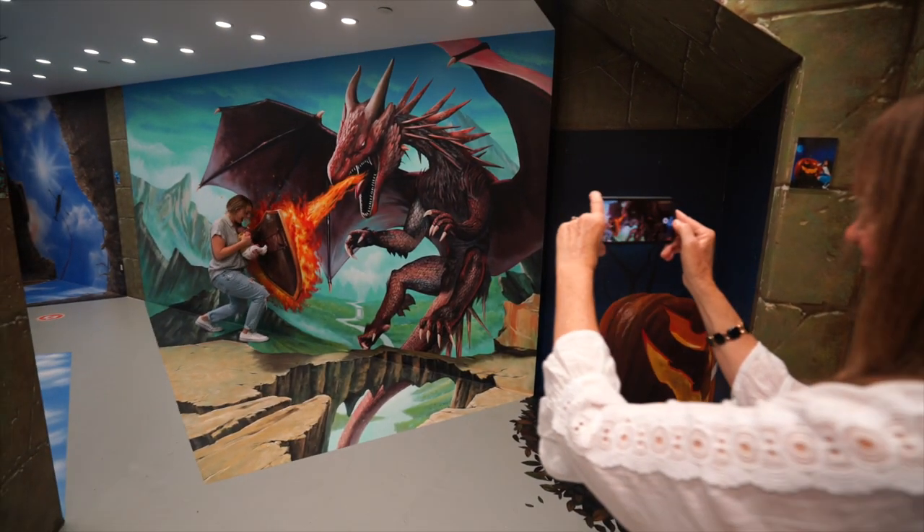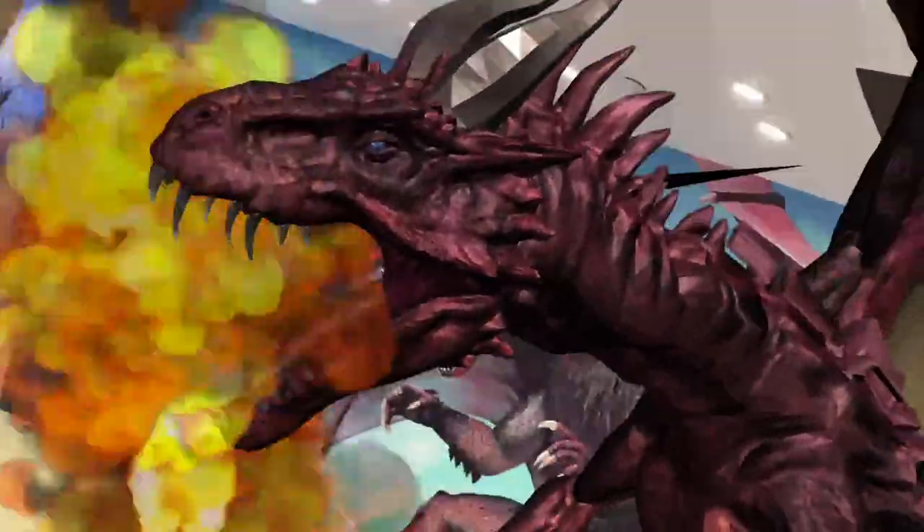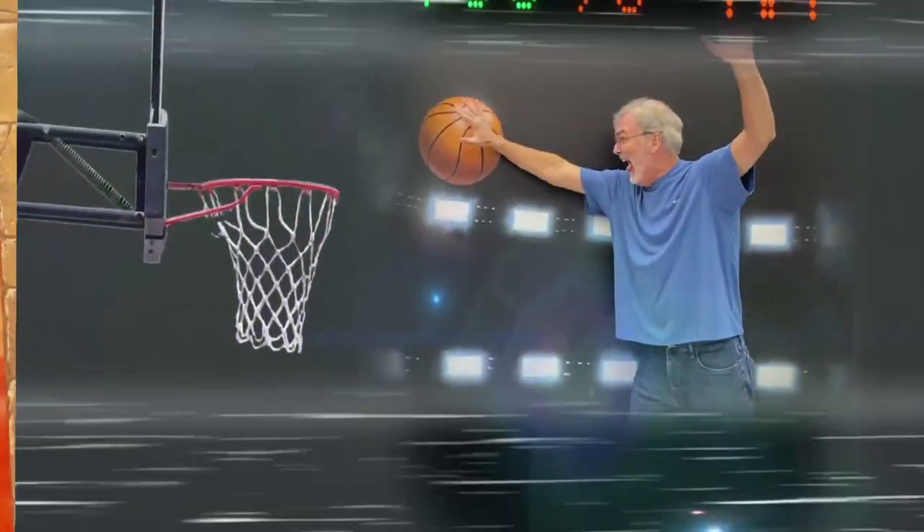We were invited for a soft launch before it officially opened, which is why there were not many people. I'm told that due to the pandemic it will be only a limited capacity when it opens to the public officially as well.